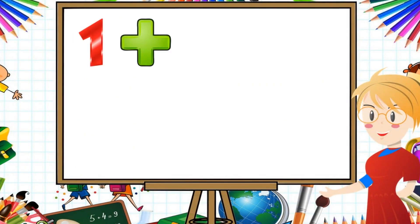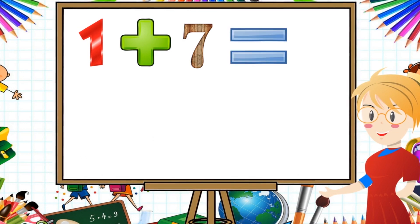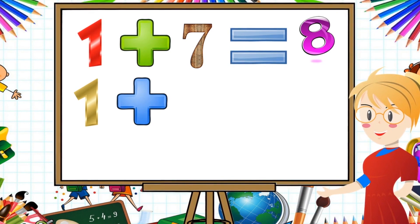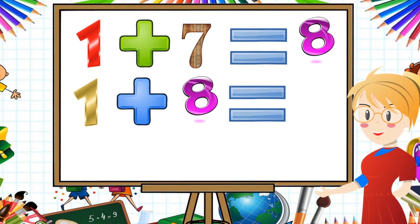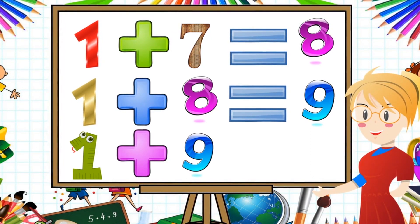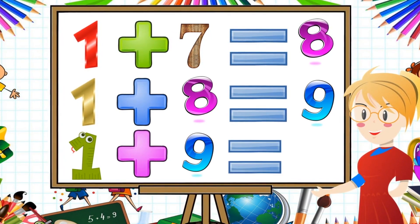1 plus 7 equal to 8. 1 plus 8 equal to 9. 1 plus 9 equal to 10.